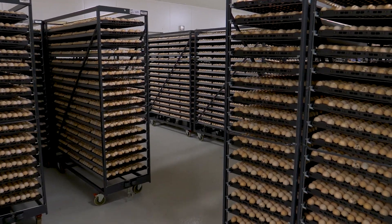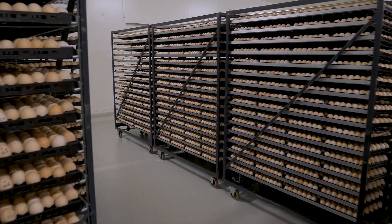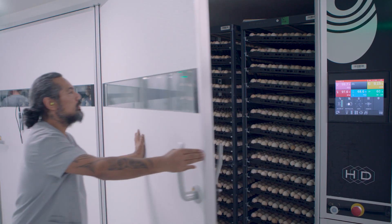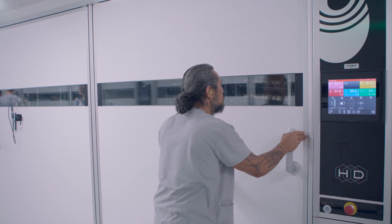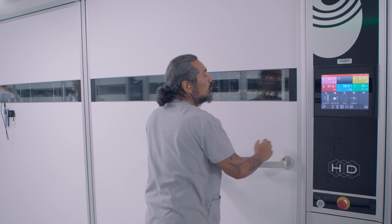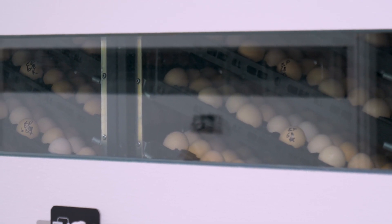Eggs laid by meat chicken breeder hens, which live in big barns full of nests, are collected and sent to a hatchery. At the hatchery, they are placed in a machine called a setter, which controls the temperature and humidity so that the eggs are kept at the perfect temperature. The machine also turns the eggs over every hour.